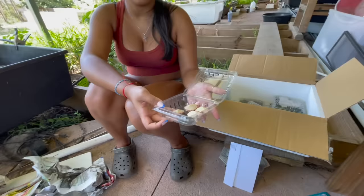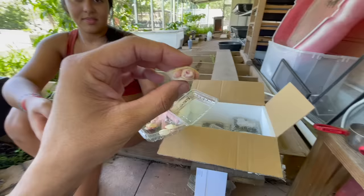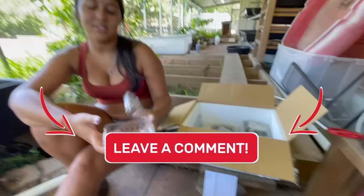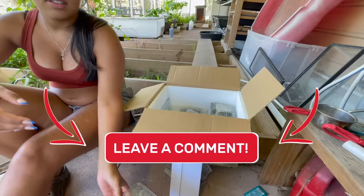Put it down in the comments — what are these things right here? It's a red-ear slider morph, but what type of morph? They are albino, but they're another morph of albino. Put it down in the comments to see if you guys know what these guys are. We'll keep those two right there — next up.